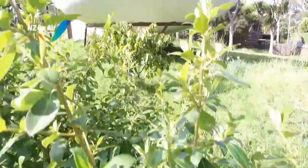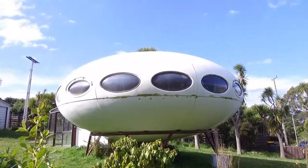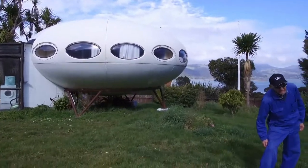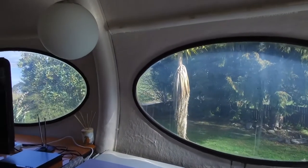This alien craft landed in the Otago coastal settlement of Warrington in 1975. It's been owned by several humans since being built in Christchurch in 1972. One Otago man has been helping look after the terrestrial landing craft since its arrival in Warrington.